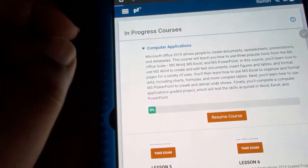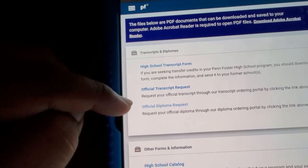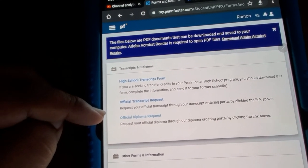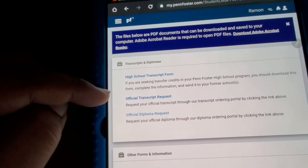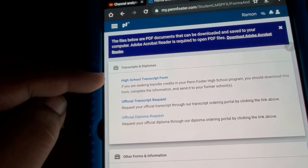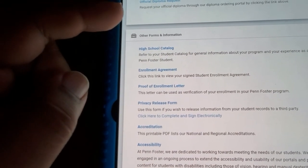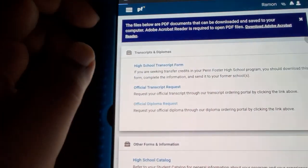I guess they'll mail it to me, or I could just request it. I also want to request my transcript — you want all the paperwork and stuff. All right, then I'll be done.